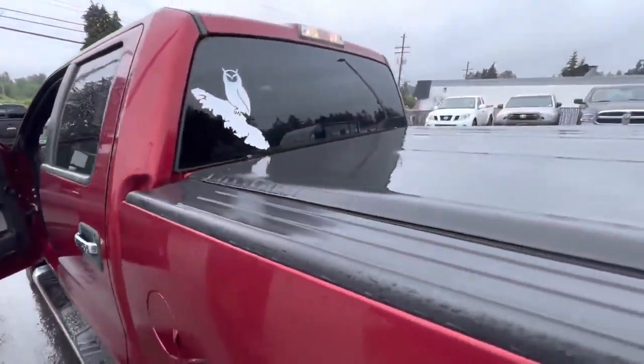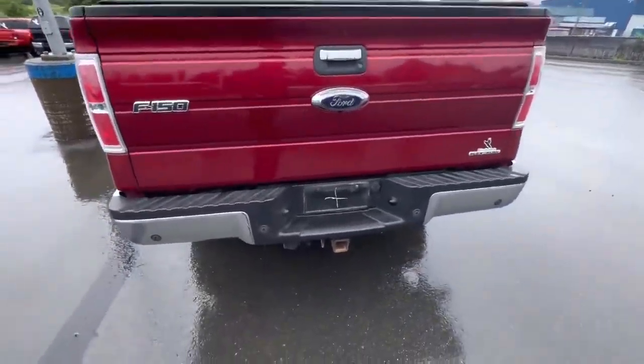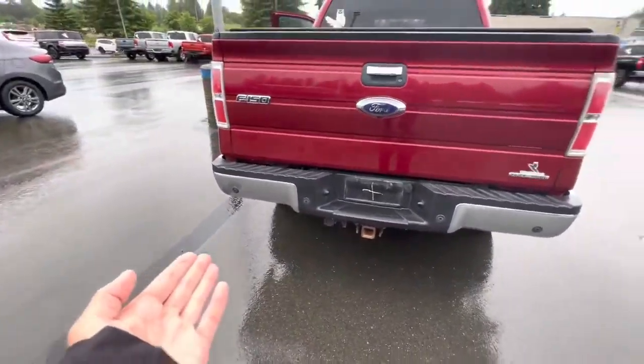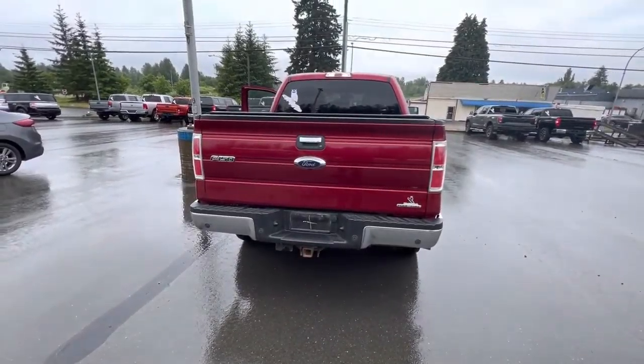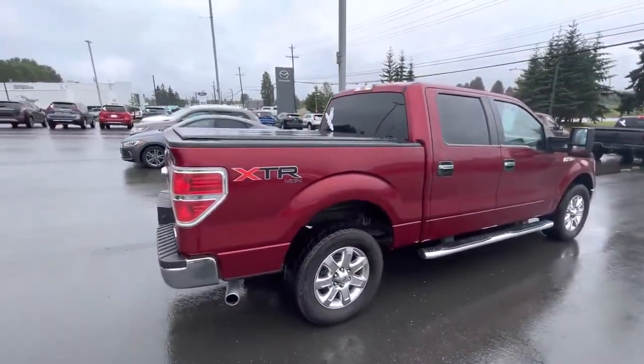As we come to the back, you're going to see the 5-foot box has a tonneau cover on it. You've got the trailer hitch ready, proximity sensors too, so you're never going to bash your truck into anything — pretty cool. Let's go take a look.